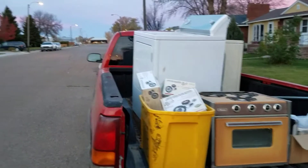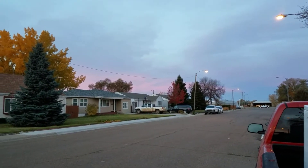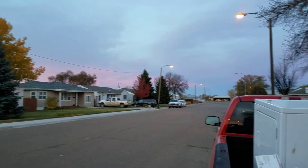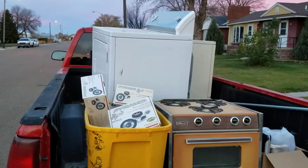Good morning YouTube, it's Adam. It's a beautiful autumn morning, October 19th. I just wanted to show you some of the scrap finds I've gotten this week so far.